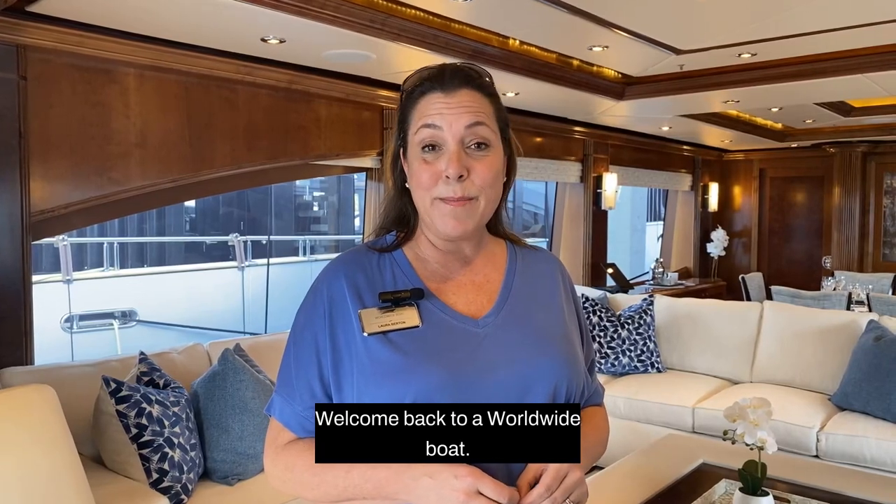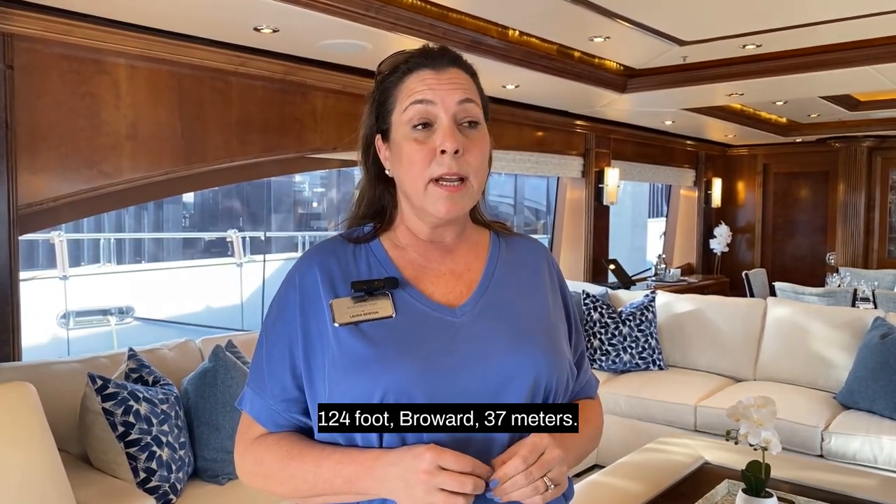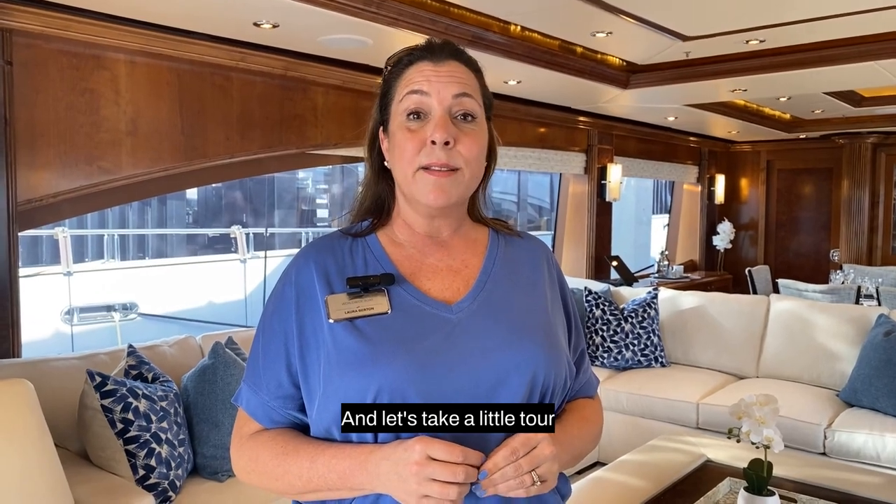Hi, welcome back to World Wide Boat. My name is Laura Burton. I'm your charter specialist, and we are here today in Fort Lauderdale at the EMR on motor yacht Camille, 124-foot Broward, 37 meters. And let's take a little tour.